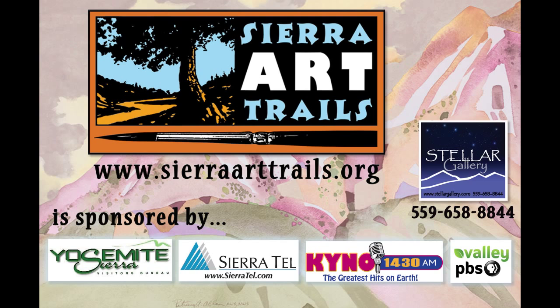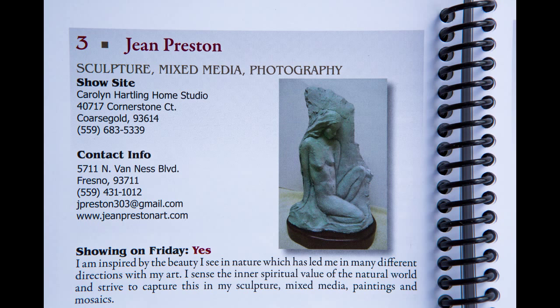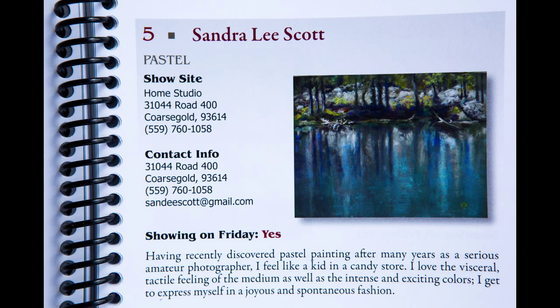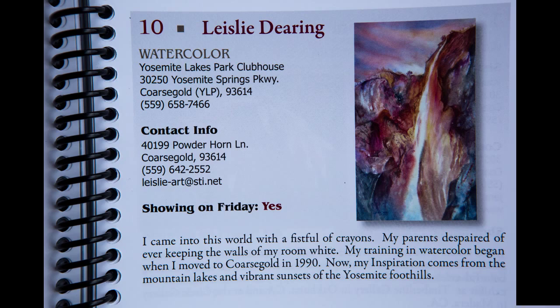Someone who's never been on Sierra Art Trails will be able to come here to Yosemite Lakes Park and not only look at wonderful pastel work, but see at least 13 other artists in this whole area. I do know most of the artists — they are exceptional. The community that shows their work is the most exceptional, amazing group of artists I've ever come across. We are a positive group of people. We enhance, influence, and inspire one another, and it's a great pleasure to present my work at Art Trails every year.